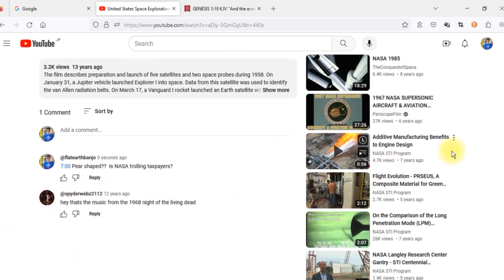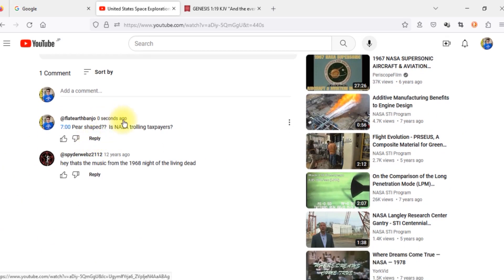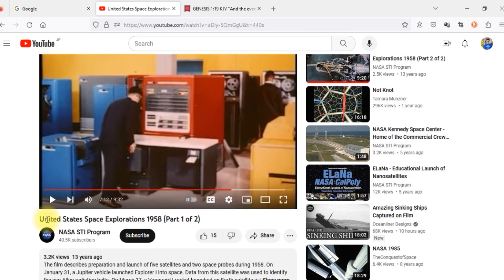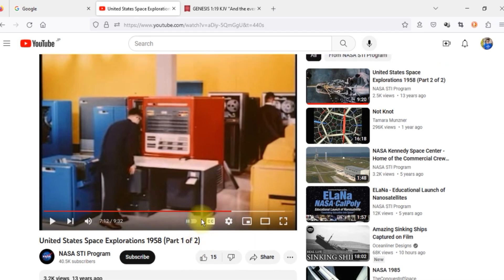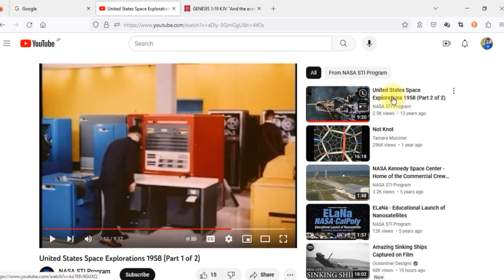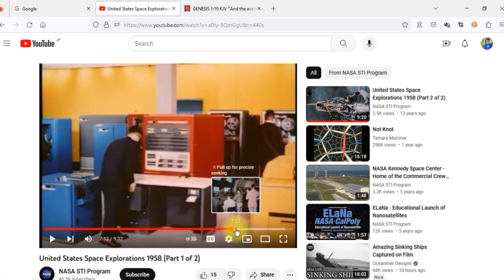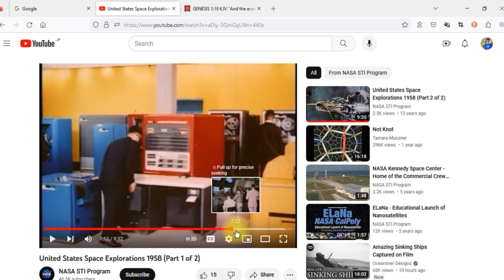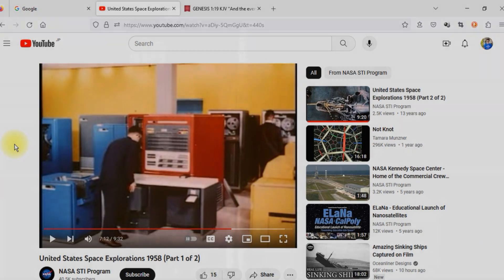There aren't many comments — I just left a comment seven minutes ago. So you have to listen to this: it says 'United States Space Explorations 1958, Part One of Two,' and there is a continuation, Part Two of Two. I'm going to go ahead and play just this part, a little bit of the introduction. Take a listen very carefully, please.